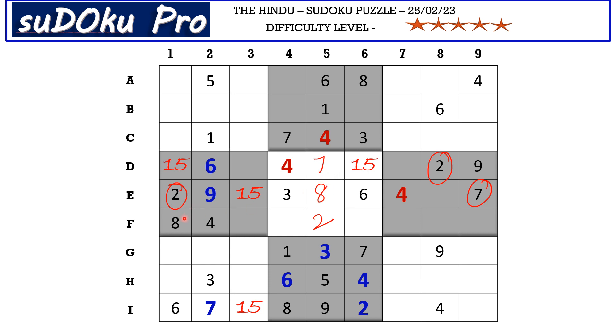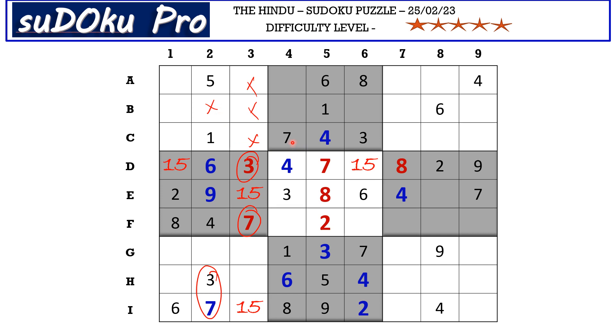In row d, there are only two empty cells with missing numbers three and eight. Eight is blocked from here, so d3 takes three and d7 takes eight. We know these two cells take the three-seven pair, and the only missing number there is seven. We have a three-seven pair in column three blocking three cells, a three-seven pair in column two blocking here, and a three-seven pair blocking here as well — so three and seven go in those two cells.